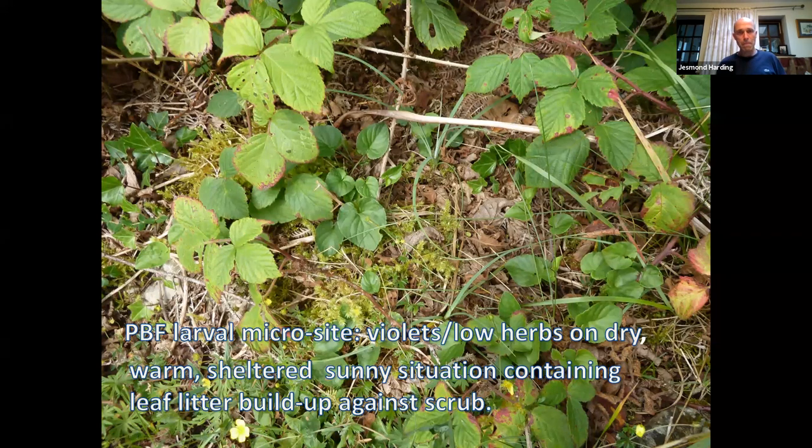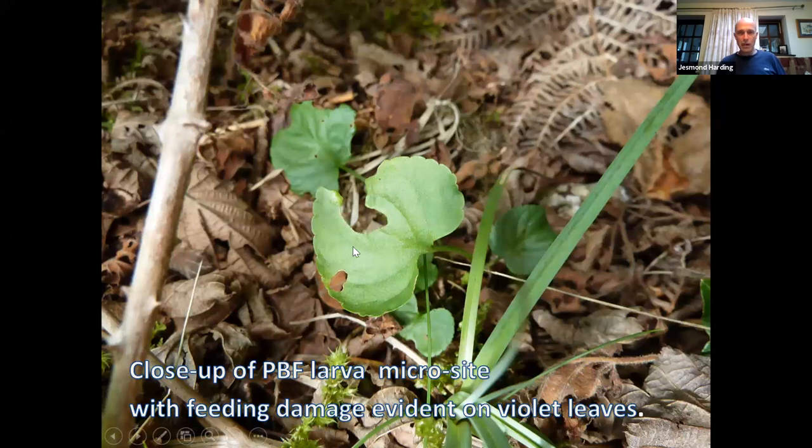The pearl-bordered fritillary larval microsite has violets and low herbs in a dry, warm, sheltered, sunny situation containing leaf litter build-up against scrub. The dry dead hazel leaves perform the same function as bleached leaf-grass litter for the marsh fritillary larva — helping the caterpillar warm up. Unlike the marsh fritillary, this caterpillar is not gregarious; it feeds alone, so it needs an even warmer, more sheltered spot. The food plant is common dog violet — you can see a half-moon notch cut out of a violet leaf, diagnostic of this larva's feeding damage. In cool or damp conditions or at night it roosts in the curl of a dead hazel leaf.